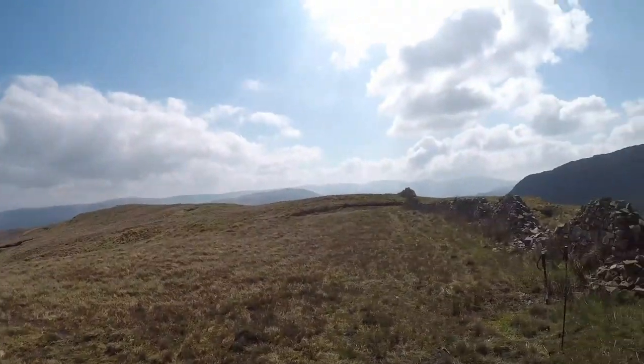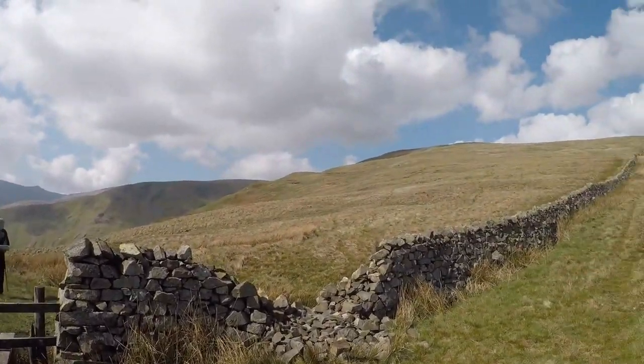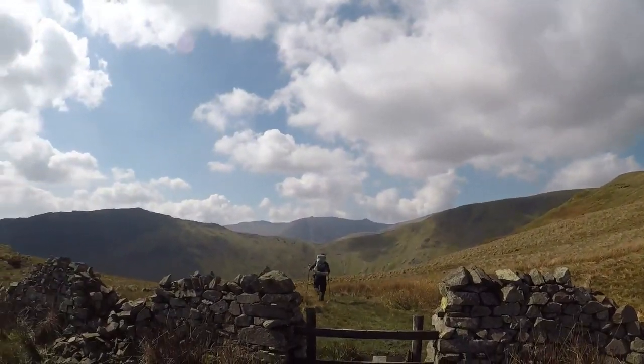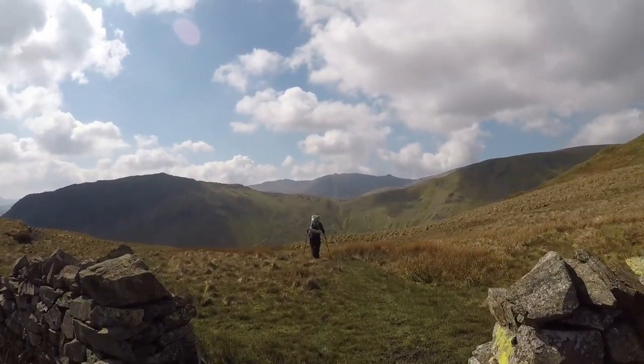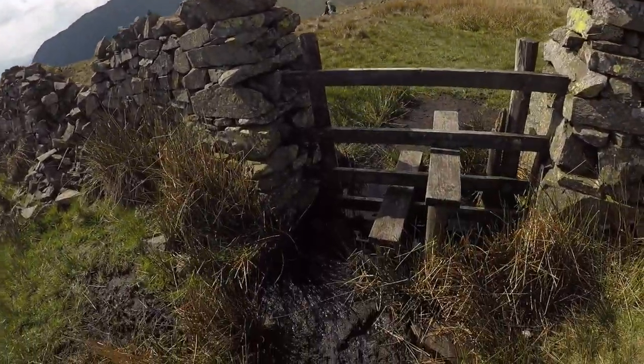So we've just reached the top of Brown Hills, and it looks like we're heading in that direction, following it round. And over there, on the other side of the valley, that looks like a path down into Patterdale. The paths have not been great at all, as you can see.